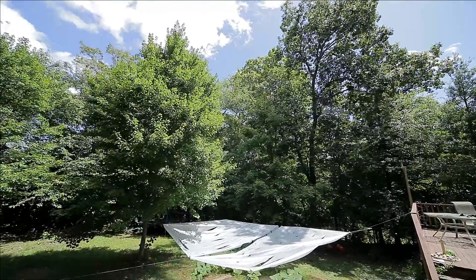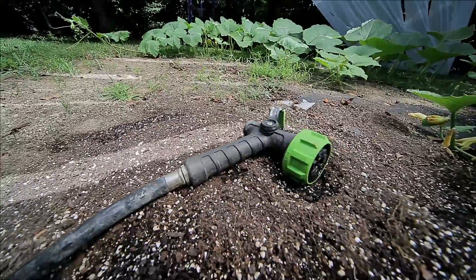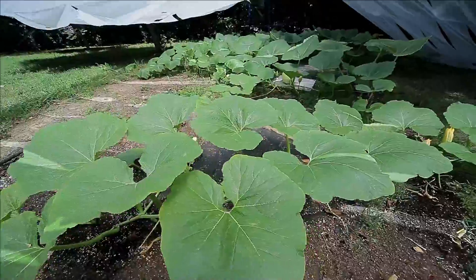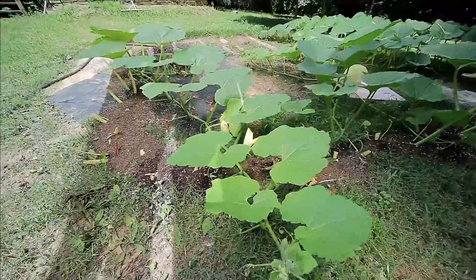Hey guys, welcome back for another episode of Will's Pumpkin Patch. As you can see, the old leaves on the first half of the main vine all died a while back. But since then, it has sprouted new healthy secondary vines to fill it out with leaves to provide extra energy for growing the pumpkin.